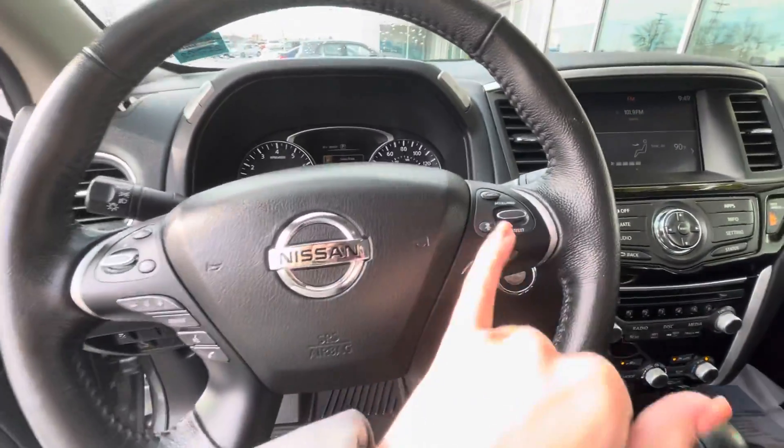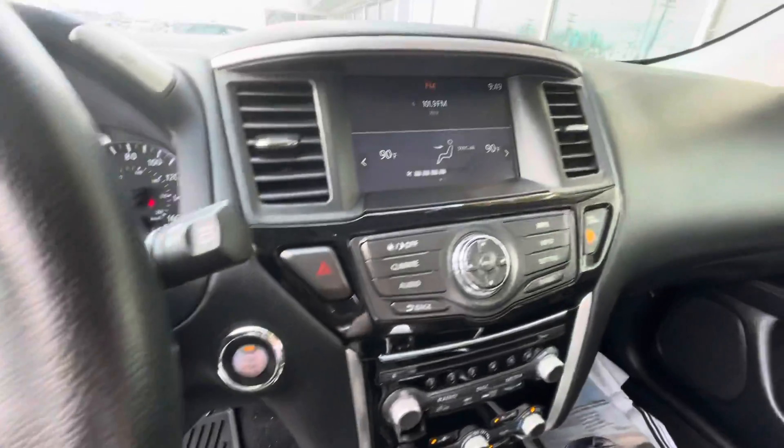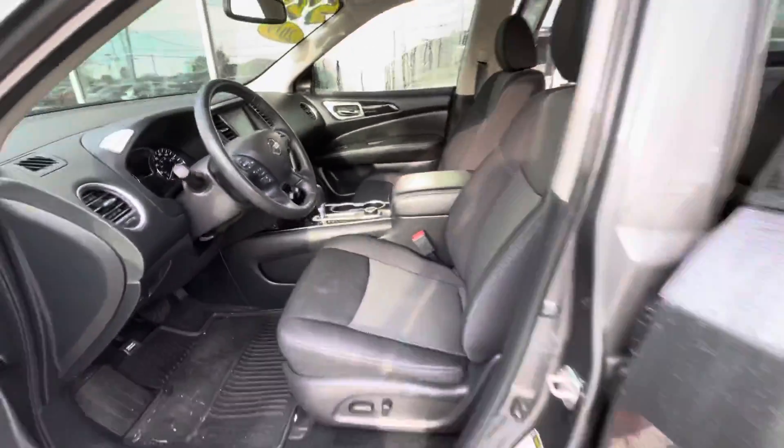You have intelligent cruise control here, so it can pace you from the vehicle in front. There's also a nice infotainment center and dual climate control, which is always nice if you ever have different temperature preferences.